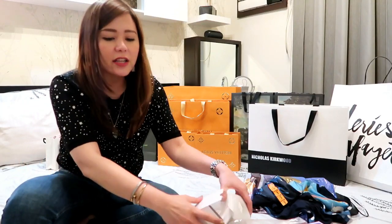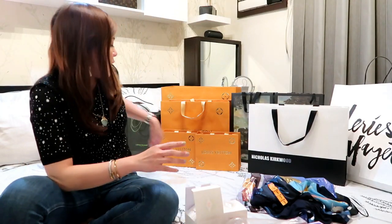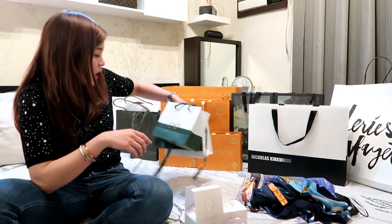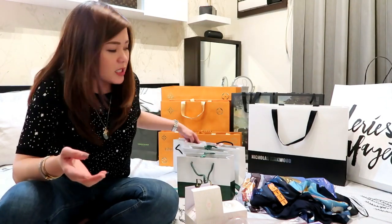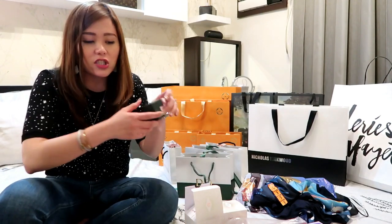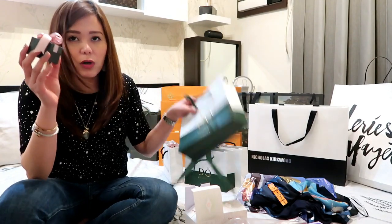I'm done with the skincare, the makeup, etc. And just a few accessories I got from Pandora. We visited four countries, so I got one charm for each country. So let's start with the first one.